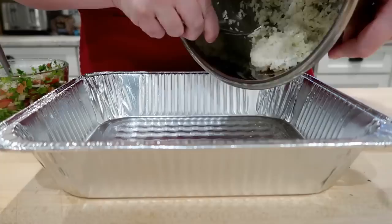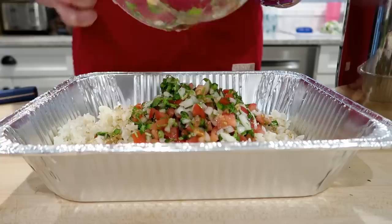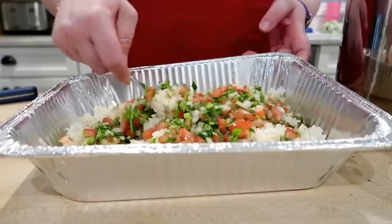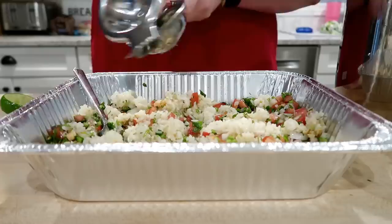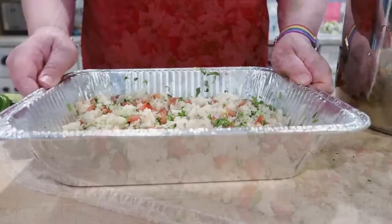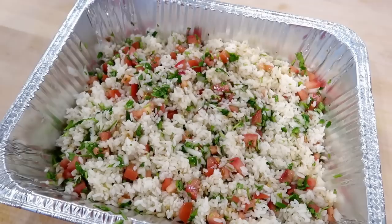In a sprayed disposable baking dish, I pour the remaining rice, sprinkle cumin over it, then mix in the pico de gallo and the juice of one lime. Mixing pico with rice is surprisingly delicious — it creates a really flavorful base layer. For a low-carb version, you could substitute cauliflower rice and it would be just as good.